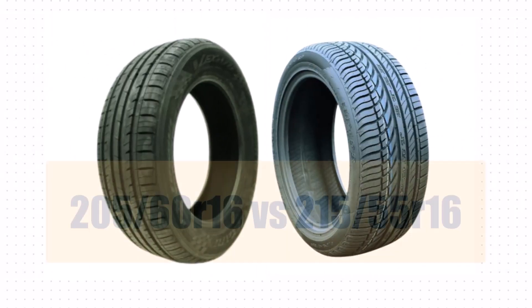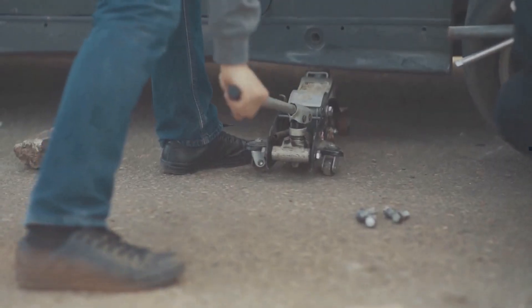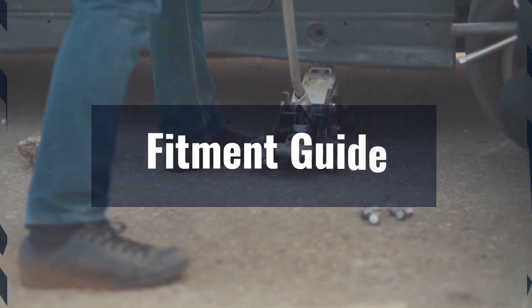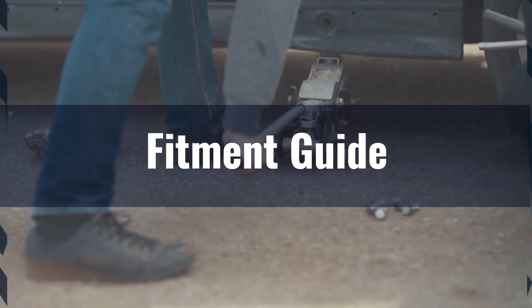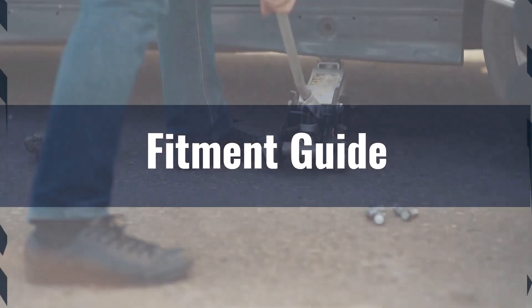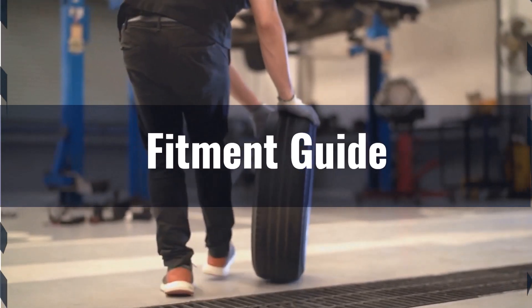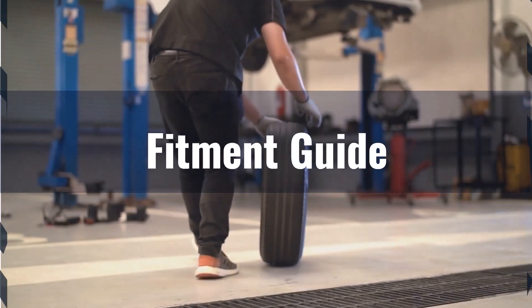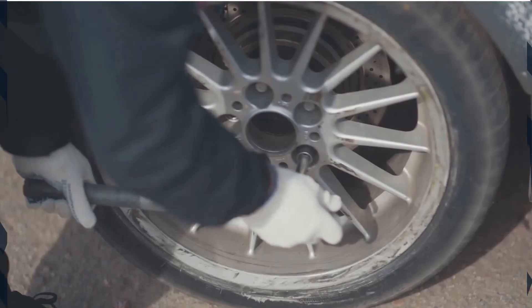Welcome to our comparison video on switching from 205/60 R16 to 215/55 R16 tires. The diameter difference between these two sizes is minus 0.37 inches, which is a minus 1.5% change. This falls within the acceptable 3% range, making the interchange recommended without the need for additional adaptations.